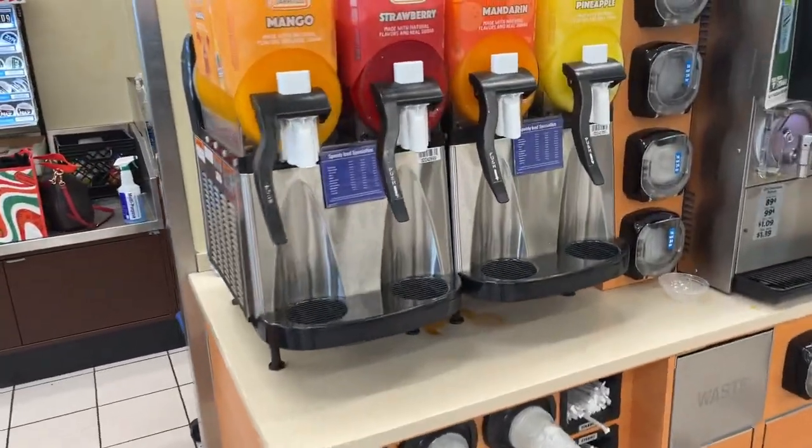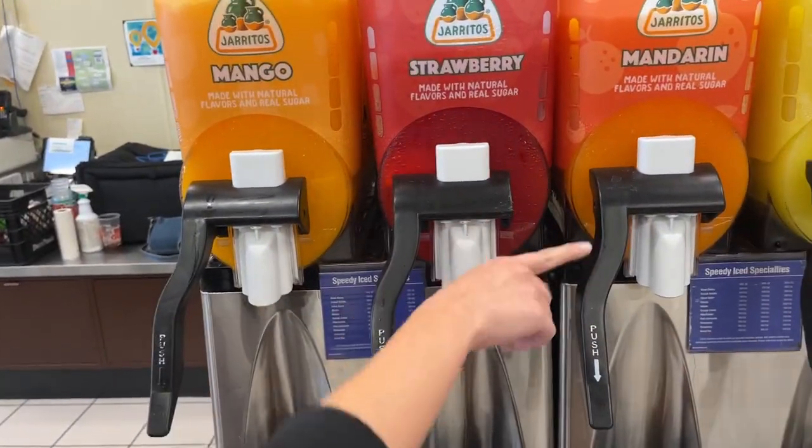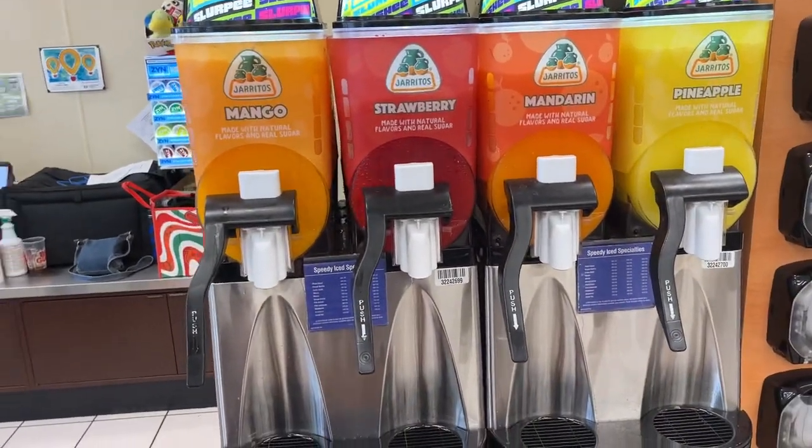We're feeling mango Jarritos, but debating mango versus mandarin. We'll compromise and mix both in the Slurpee machine. A small is $1.69 — we'll try mixing the flavors together.